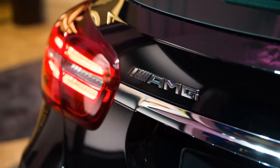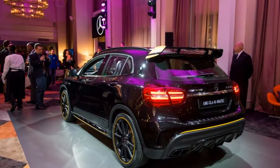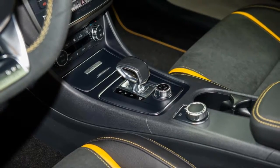The GLA handles well, but it has a very firm ride that gets more brittle with the bigger optional tires. AWD models can tackle slick roads and even some gravel trails, and have an off-road transmission mode.